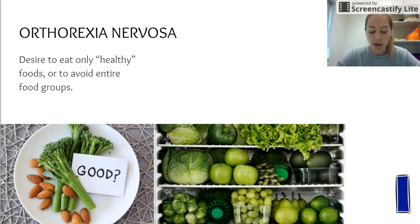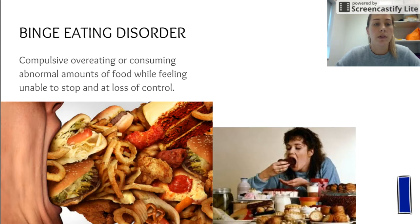Depending on how strictly they are restricting calories, weight loss is also a short-term effect. Long-term effects depend on caloric insufficiencies but would be quite similar to anorexia nervosa. Binge eating disorder is the other side of the coin.